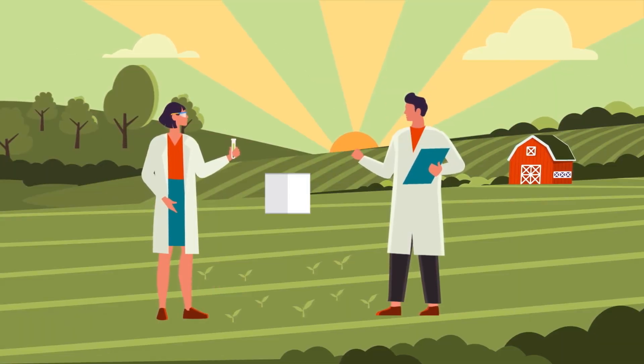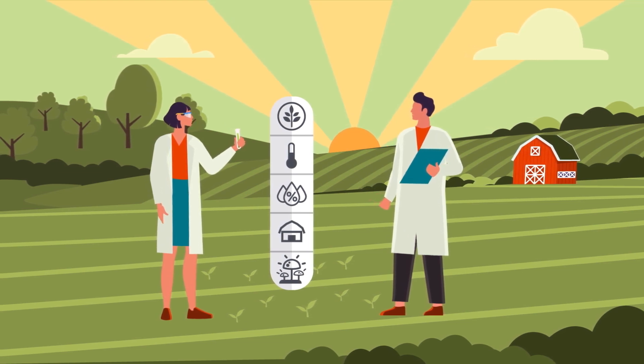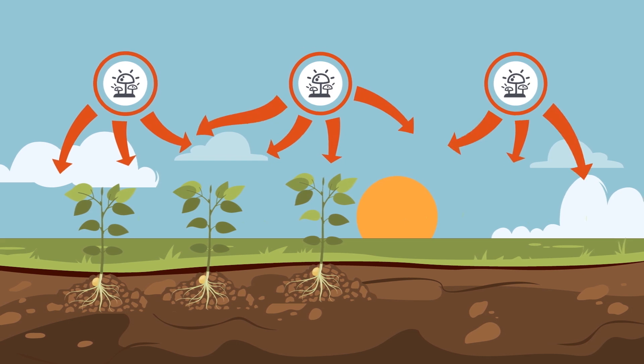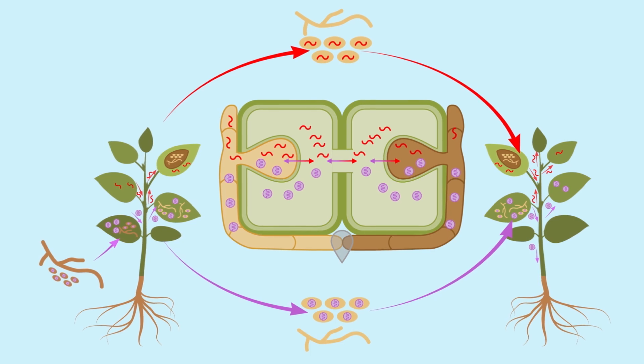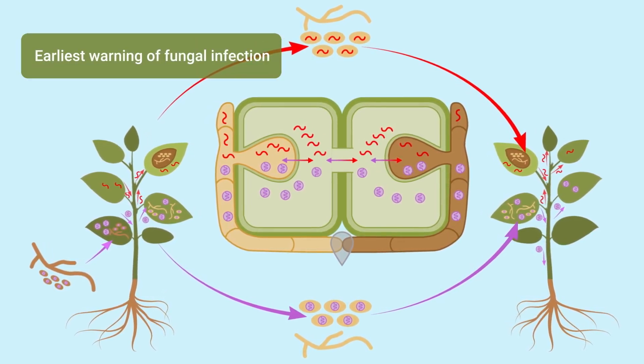The CropVoice platform compiles a host of data from temperature, humidity, and other weather-related inputs to field reports from our field agronomists. All of that data is used to complement signals from our inner soy sensors to indicate when a fungal infection is taking place, and because those signals are generated by the plant's physiological responses, CropVoice provides the earliest warning of fungal infection.